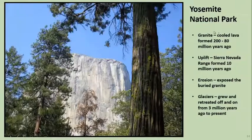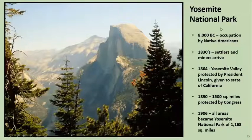Yosemite National Park was formed from cooled lava that made granite, and then with the uplift when the Pacific Plate kind of dived under the U.S. plate, it uplifted into the Sierra Nevada range. Finally erosion exposed the buried granite, which is what we see here — this is El Capitan. There were glaciers throughout this area off and on for three million years; there's some little bit of glacier left in this area. The valley has been occupied as far as we can tell from at least 8000 BC, maybe earlier. In the 1830s, as settlers came west, they found the area — miners.